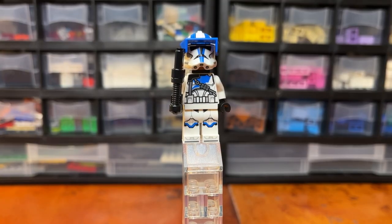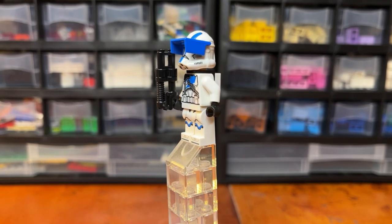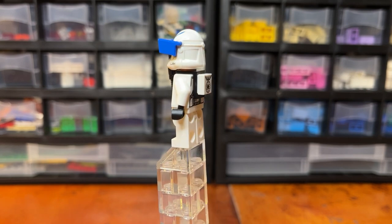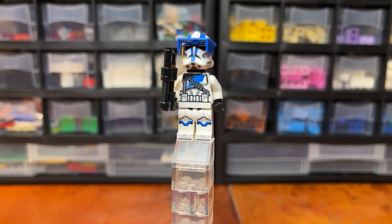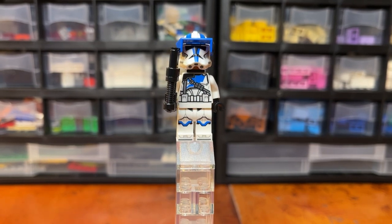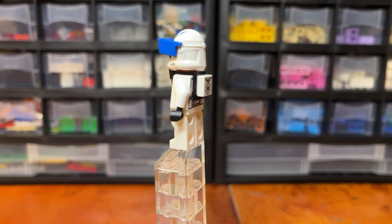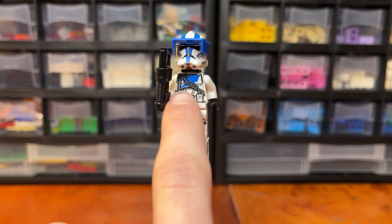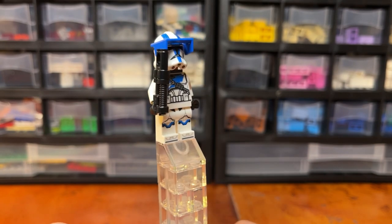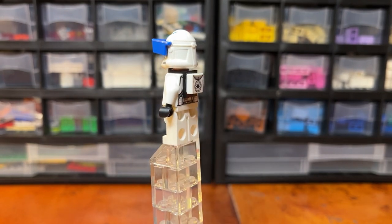The first minifigure in this set, which we actually get two of, is the Heavy Trooper. It's a very nice variation of the normal Clone Trooper. I really enjoy that we get more variations of the troopers — they used to do more with different colors or accessories, and now they really just make one type. But I like that they're giving us more types of Clone Troopers now. There's obviously very nice printing on the legs and different armor and bandolier pieces on the torso. Unfortunately no printed arms, which is kind of a disappointment, but kind of expected.